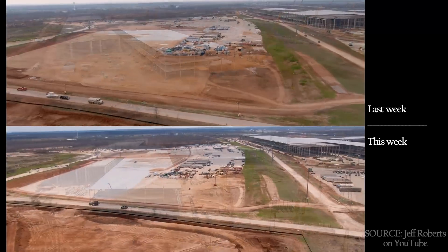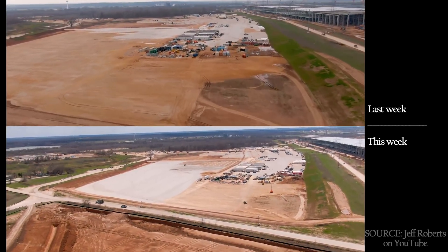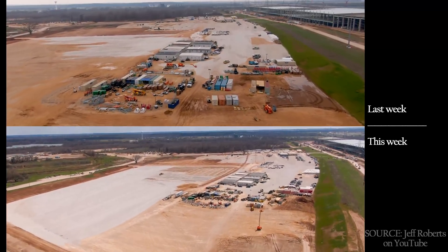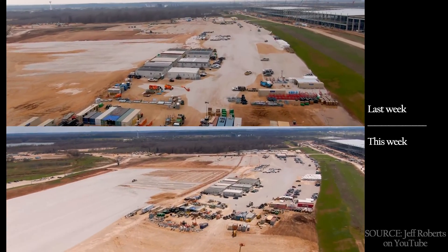On the east side of the power line, there's been a massive increase in the amount of gravel put down, though for what purpose is, as yet, unclear. What do you guys think it'll be?